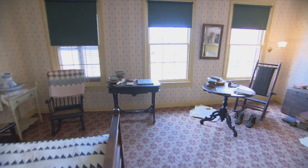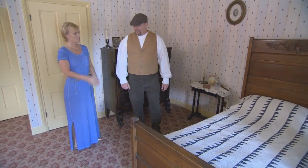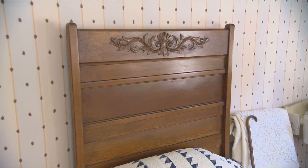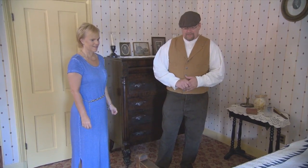We then visited the most significant room in the house. This is the bed that he died in — purchased for him about a month before his death. And it was a water bed. What do you mean a water bed? It actually had a water mattress. Walt Whitman slept on a water bed. He did, yes.